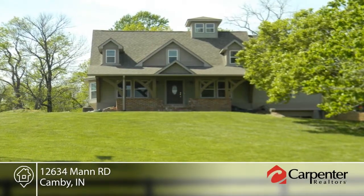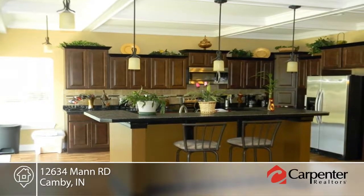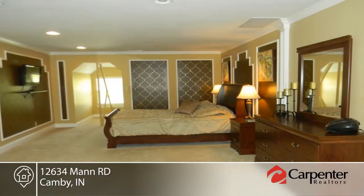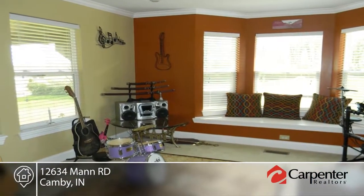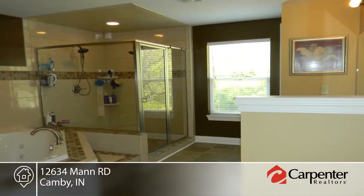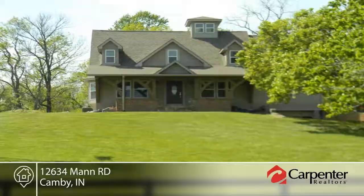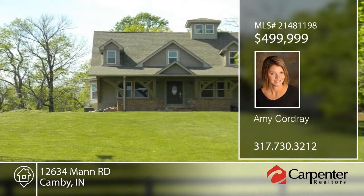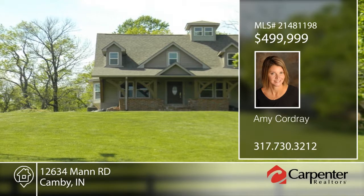Beauty and the best. This completely renovated 1930s charmer boasts many extra touches including tray ceilings, raised ceilings, recessed lighting, beautiful flooring, and even a lookout room on the third floor. The basement has a one-car garage and there are separate in-law quarters on the main level. Did we mention there's a stocked, spring-fed pond? The views out all windows are postcard-worthy and ready for you. Learn more with your call to Amy Cordray.